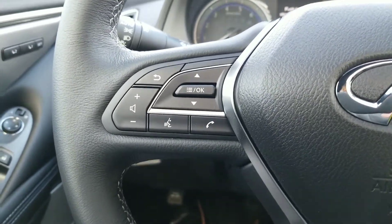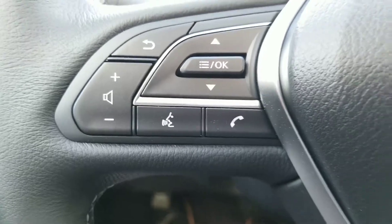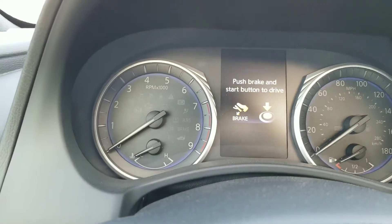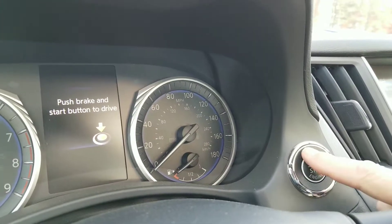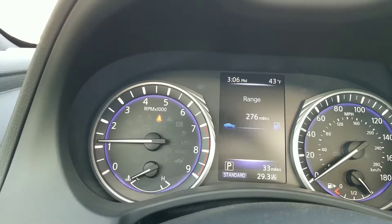You do have a lot of controls on your steering wheel for your audio. I'm going to go back to your voice commands and phone there in just a minute, and then through all your settings as well. Let's go ahead and see how the auto start works — put my foot on the brake, and it is an actual push-button start without putting a key in anywhere. Nice setup right there.